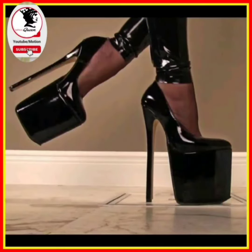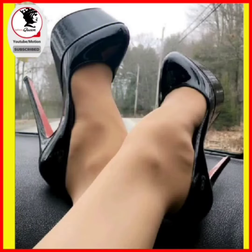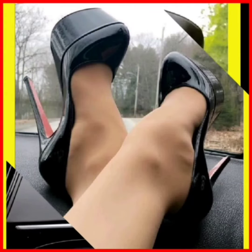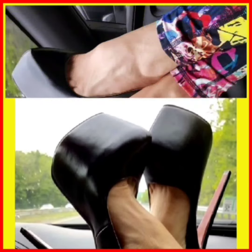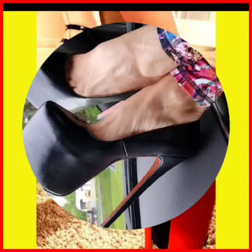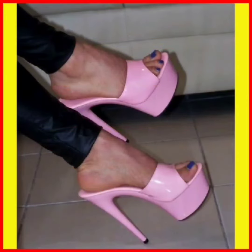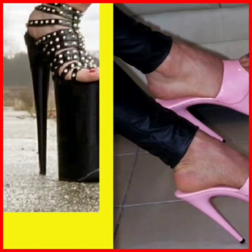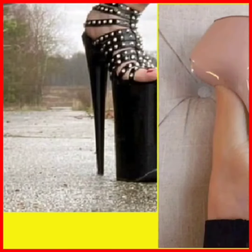Hey guys, Assalamu Alaikum, how are you? I hope you will be fine. Welcome back to Fashion Queen. I am here with my new YouTube video. Today the topic of my video is about heels — high pencil heels. In this video they are very beautiful and gorgeous designs, as you can see on the screen. In this channel you will see different sandals, like all types of sandals.